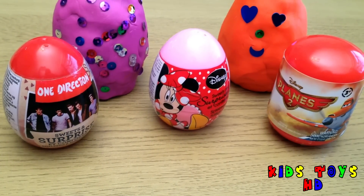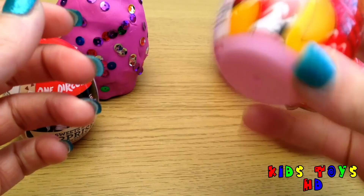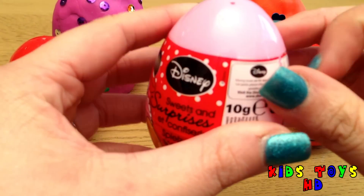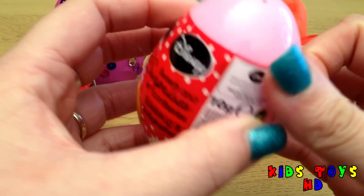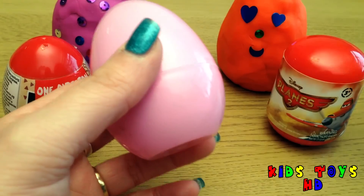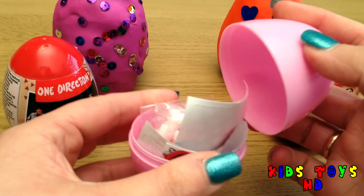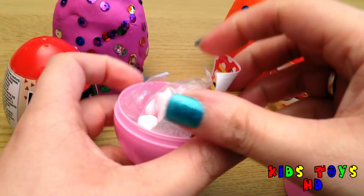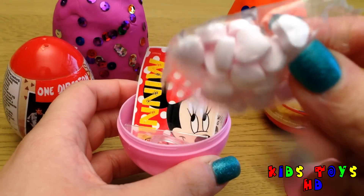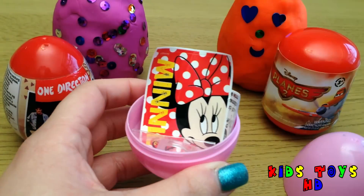Which one am I going to choose first? I think I'll choose the Mini Mouse egg. There's a lot of good inside there. There's a lovely pink egg inside. Let's see what we've got inside. We've got some sweets. We've got an American Maple Leaf candy. There's little pink hearts. You may take a little of those later.